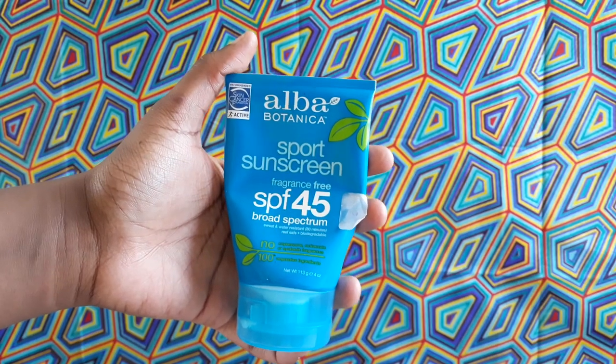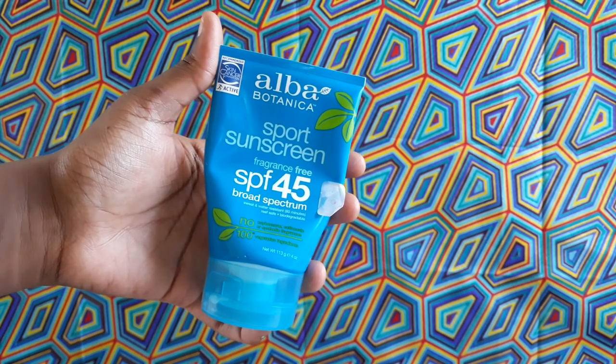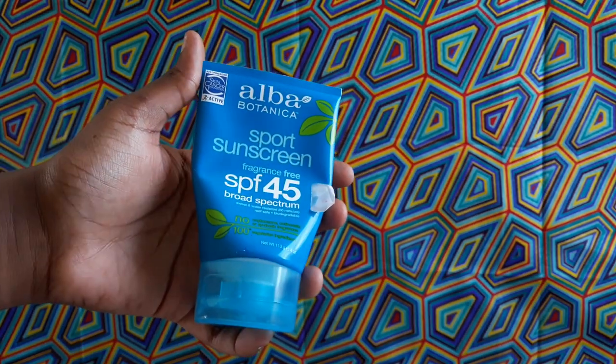Today's sunscreen is the Alba Botanica Sport Sunscreen, fragrance-free SPF 45 broad spectrum. It's very thick and goopy, it takes ages to sink in and feels pasty on the skin. The scent that the product has does not make things any better — I don't like it and I don't hate it, but I certainly do mind it.